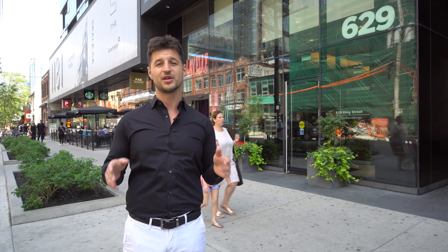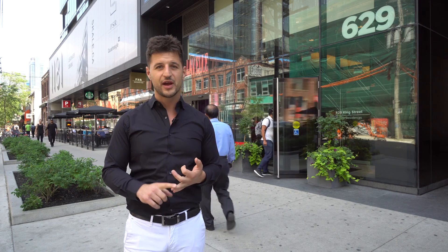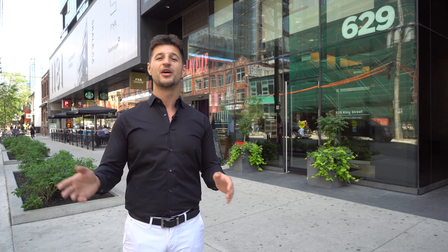It's absolutely unreal. The real attraction of this unit is its location — it's right on the King Street transit line. You have Oretta downstairs, Jimmy's Coffee around the corner, Borough, The Citizen — the list goes on. This is an urbanite's dream, and I can't wait for you to have a look. Let's go take a look.